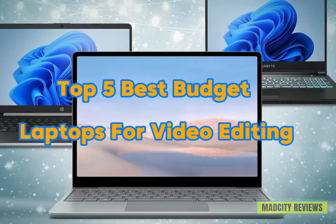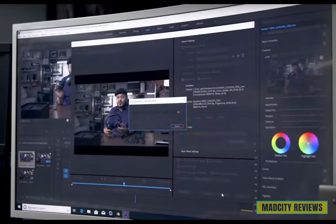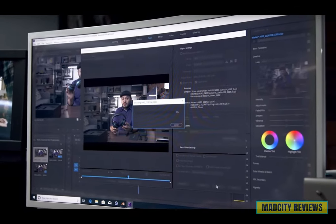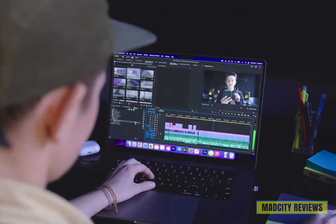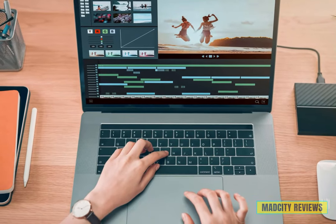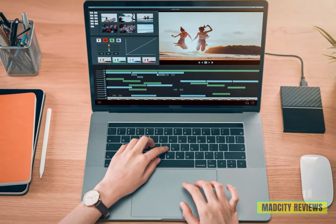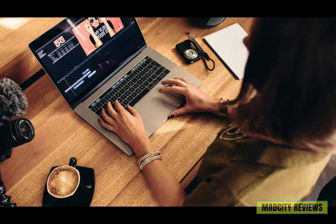There you have it, folks — our top five best budget laptops for video editing. Whether you're a seasoned editor or just starting out, these laptops offer incredible performance without breaking the bank. Which laptop caught your eye? Let us know in the comments below — we'd love to hear from you. Check the links in the description below for these amazing laptops, and if you found this video helpful, don't forget to subscribe to our channel for more tech videos.